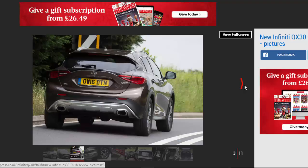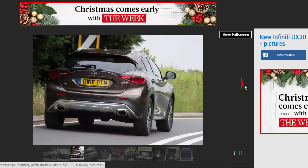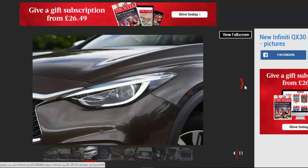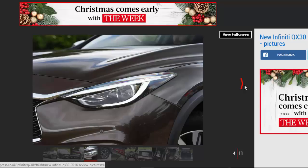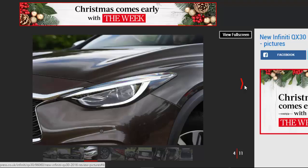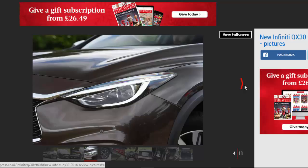Still, the trend for fashionable jacked-up models such as the QX 3.0 shows no sign of slowing down, and the QX 3.0 is in a decent position to reap some of the benefits. The Infiniti's quirky looks, long list of standard equipment and neat cabin design will certainly catch the eye of potential buyers, but it's worth noting that more talented rivals are around for similar cash.